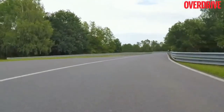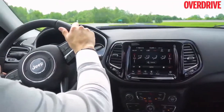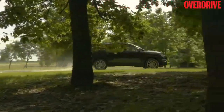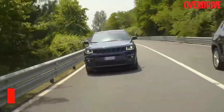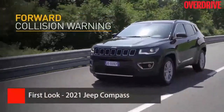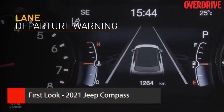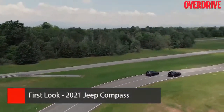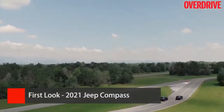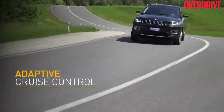Jeep has also worked on the steering setup of the Compass, making it lighter and easier to operate in the urban environment. The FSD suspension has been tuned further for sharper turn-ins and better stability. In the safety department, the 2021 Compass now comes with forward collision warning and lane departure warning as standard, alongside electronic stability control with electronic roll mitigation, front, side and curtain airbags, blind spot monitoring, adaptive cruise control, and an automated parallel and perpendicular park assist.